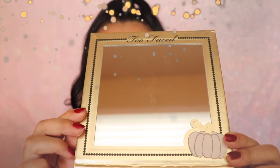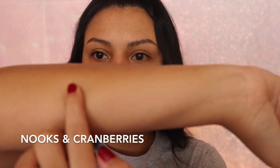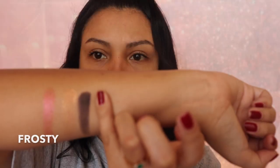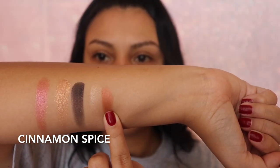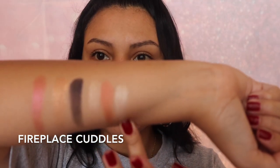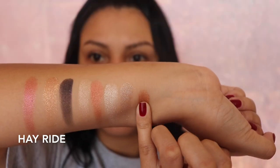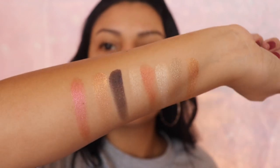This palette comes with eight matte shades and eight shimmery shades. I'm going to be showing you the shimmery shades first. I 100% approve of all of the shimmery shades — I thought they were beautiful and they swatched so perfectly.